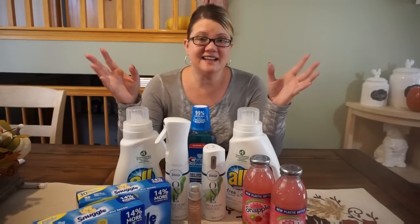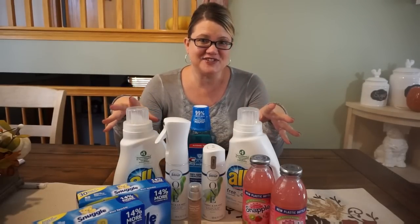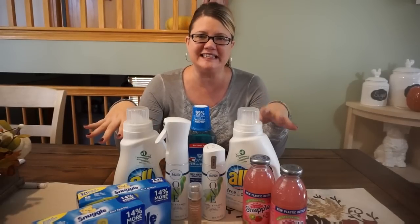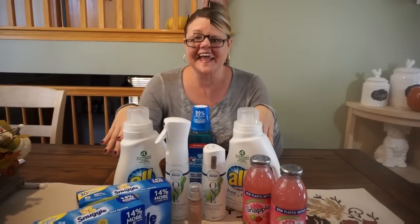Hey guys, today I'm going to show you how I got these 11 items at CVS for just $0.41 each. It's a bit of a slow week, but there's still some great savings. So let's go ahead and check out the deals.